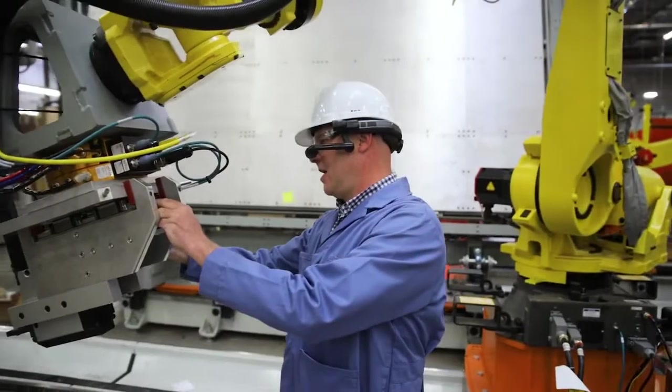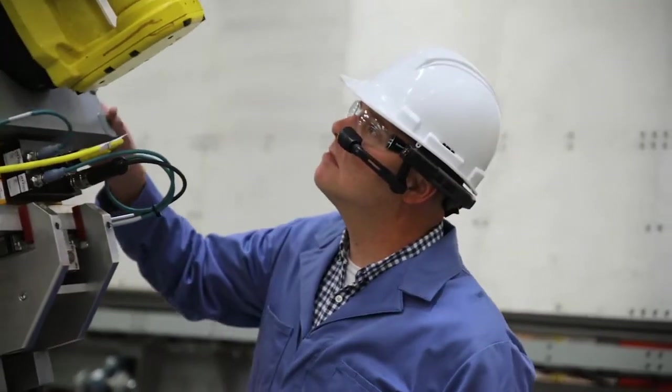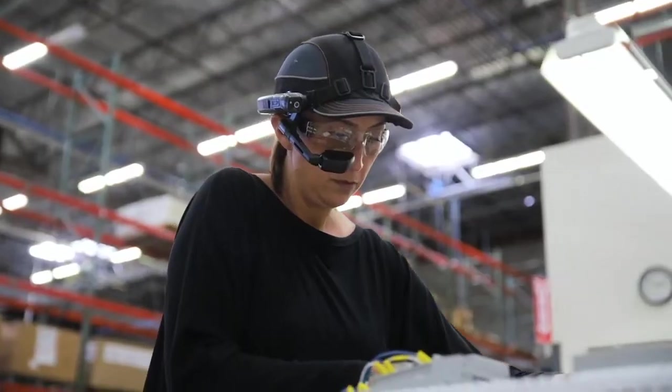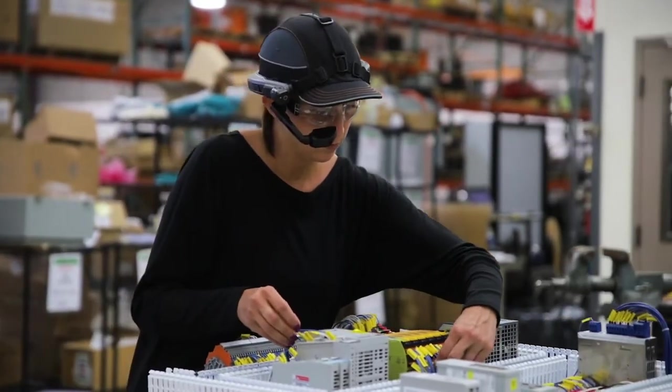This really improves the productivity and efficiency for frontline workers in challenging environments with high noise and low light, where safety is important and personal protective equipment is required and hands-free is really needed.